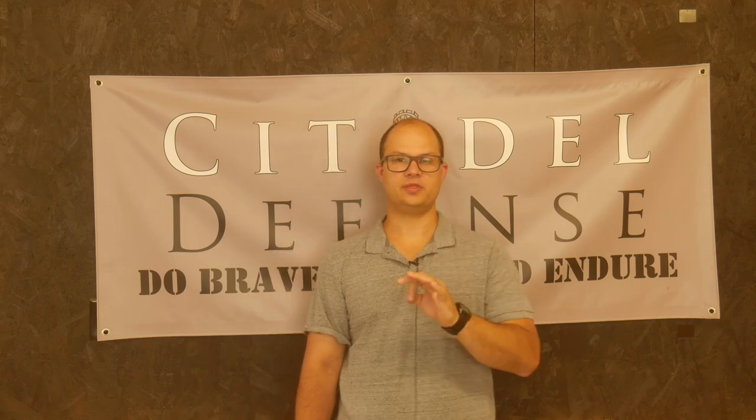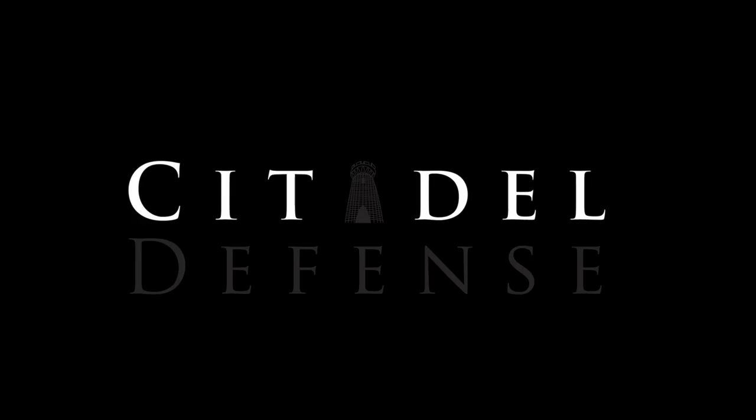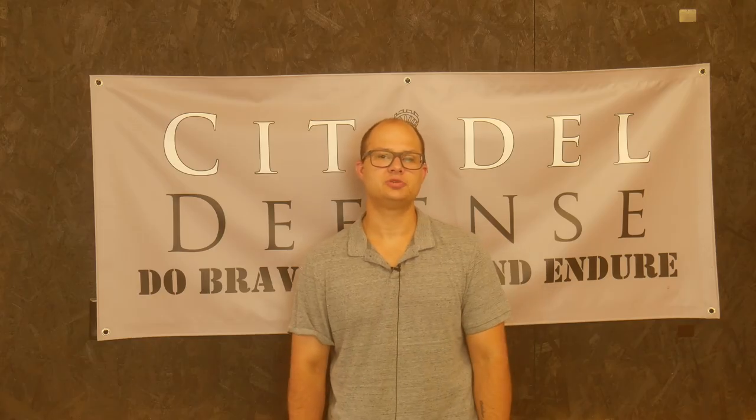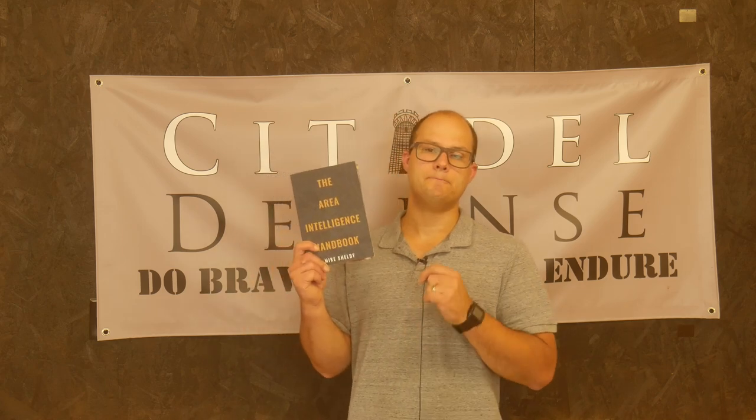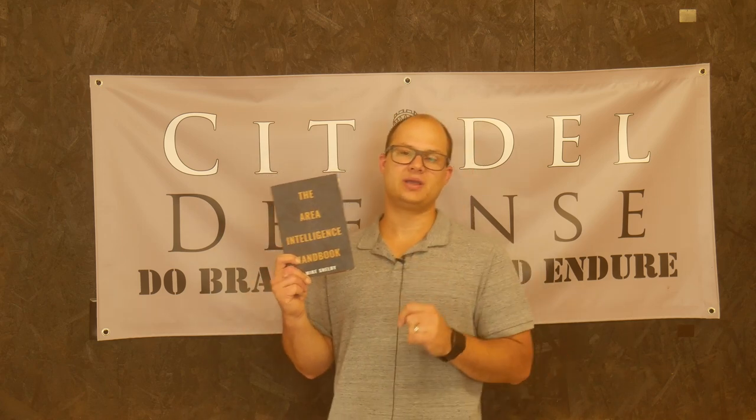Let's be honest, there's more to it than just guns. Hello everyone, Dylan Schumacher, Citadel Defense, and we are back with another edition of Tactical Book Review.